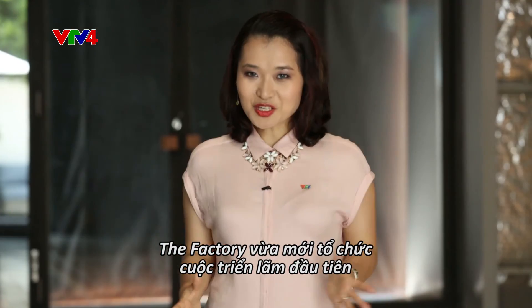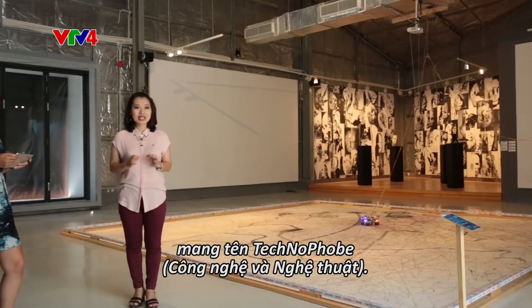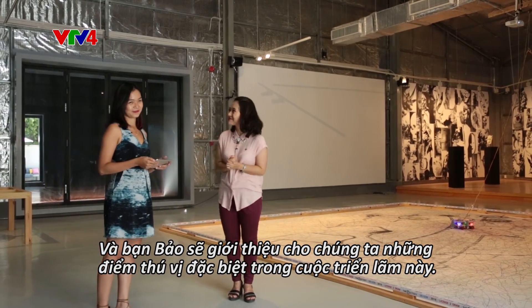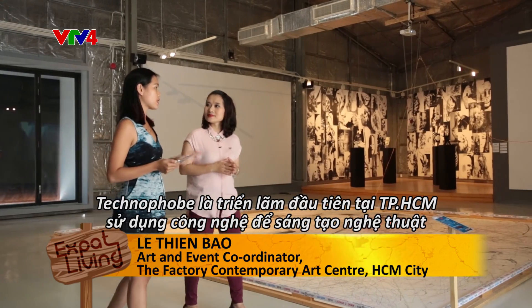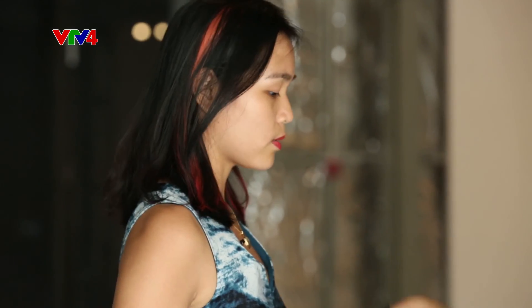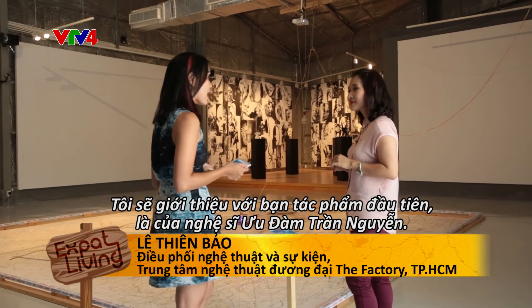The Factory Contemporary Art Center has opened its very first exhibition named Technophobe. Today we are very lucky to have Ms. Bao, who will show us what is special about this exhibition. The Technophobe is the first exhibition in Saigon that uses technology to create art instead of traditional materials. The main artist is Udam Trang Nguyen.